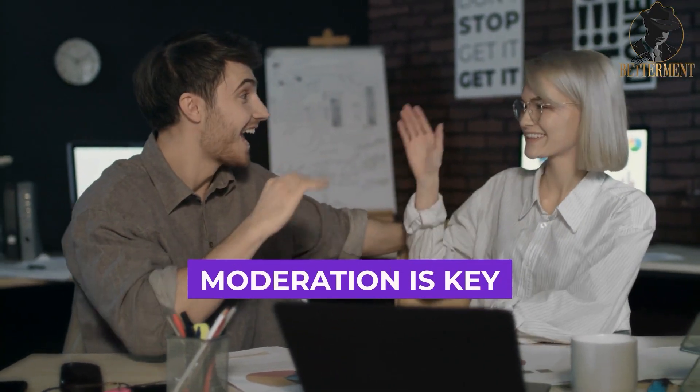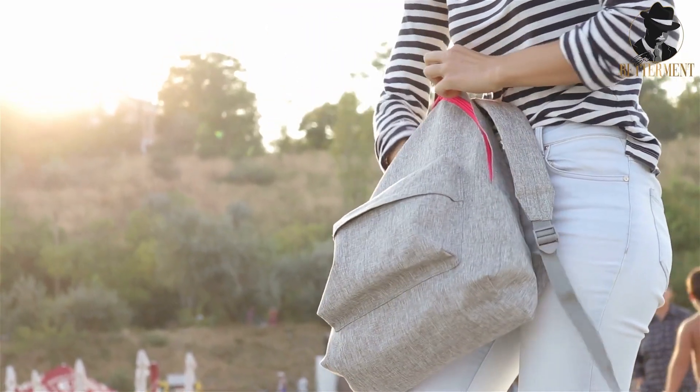Remember, moderation is key. And if all else fails, just imagine your grandmother standing behind you, watching every move you make on social media. That'll make you put down the phone real quick.